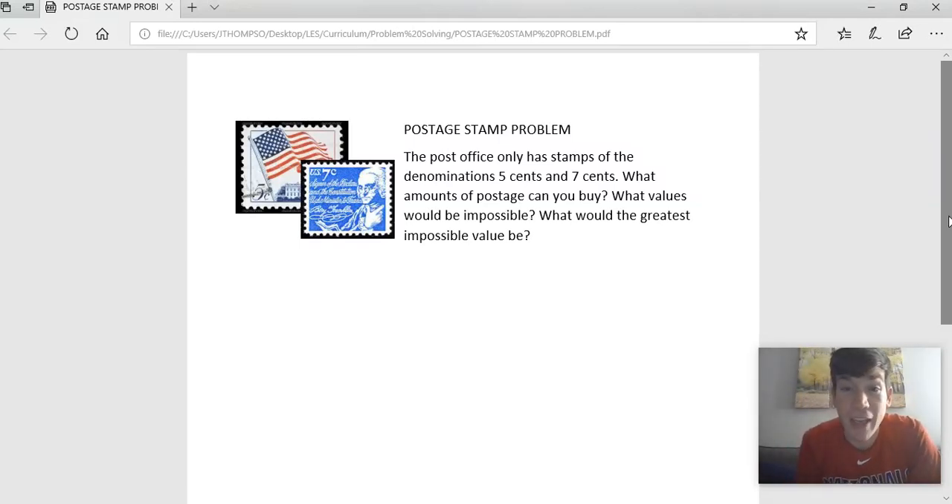All right, guys, today we're going to take a look at a problem called the postage stamp problem. Let me read it first, then I'll talk about it a little bit. The post office only has stamps of the denominations five cents and seven cents. What amounts of postage can you buy? What values would be impossible, not possible, and what would be the greatest impossible value?